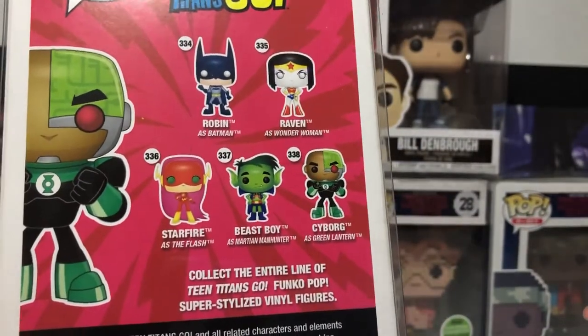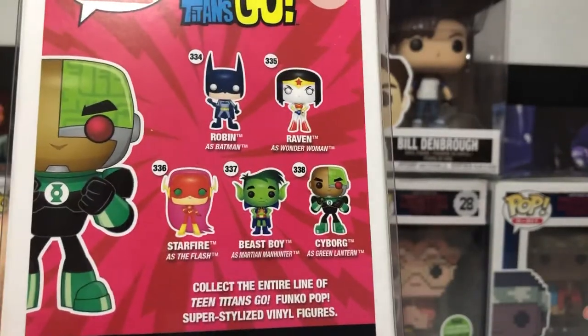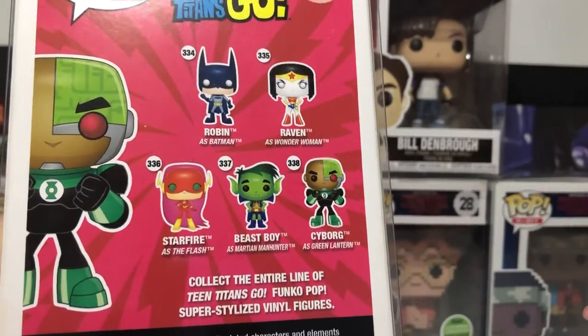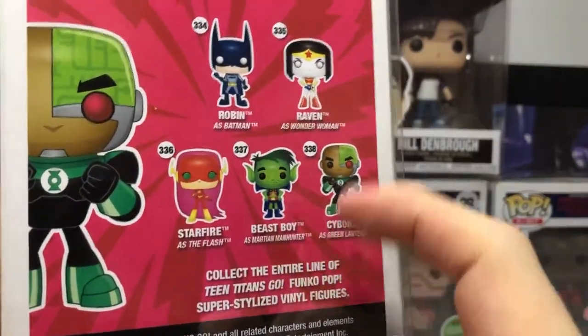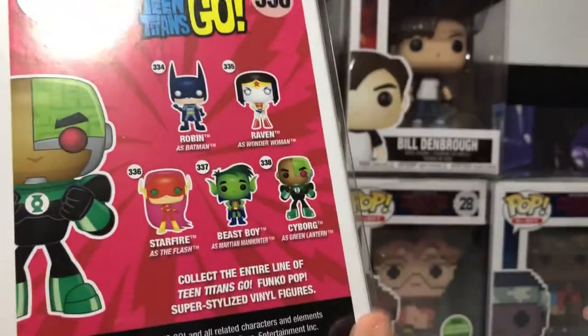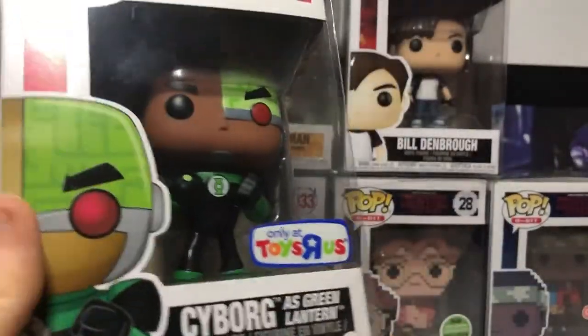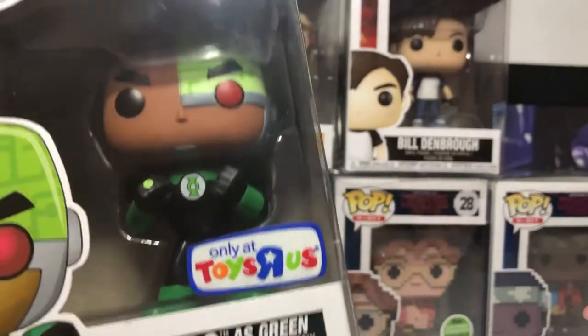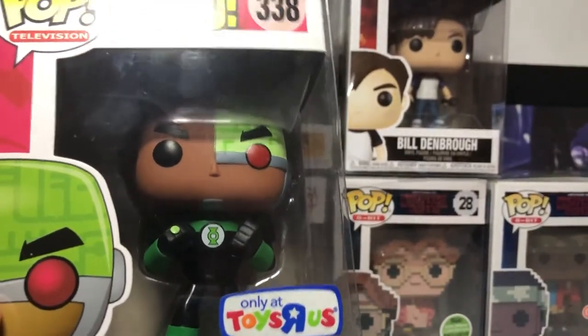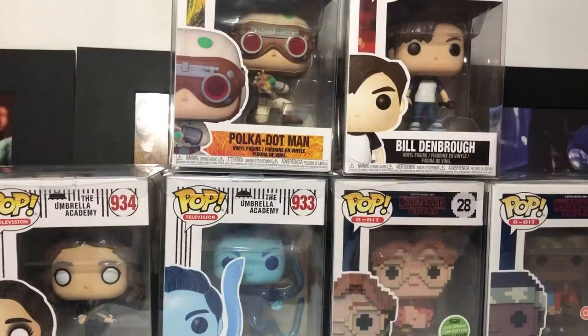The ones we can get in this set are Robin as Batman, Raven as Wonder Woman, Starfire as The Flash, Beast Boy as Russian Manhunter, and Cyborg as Green Lantern. If I want any of these, I'd go with Raven as Wonder Woman, or Robin as Batman, or Beast Boy as Russian Manhunter — I would like all of these. This is my first Toys R Us exclusive. Sadly Toys R Us is closed around here, but still around in Canada, so I'm excited about seeing that place in the future.